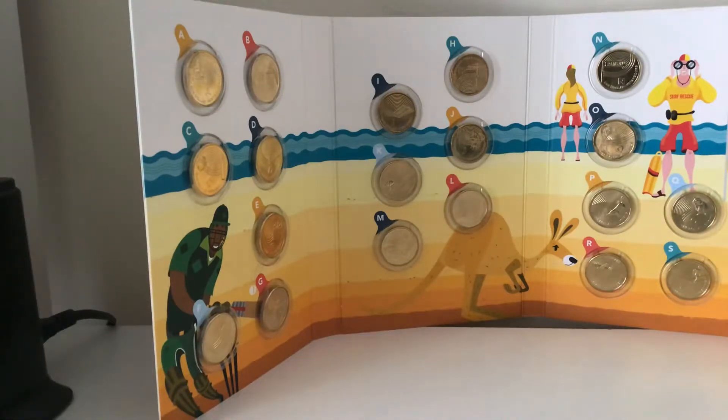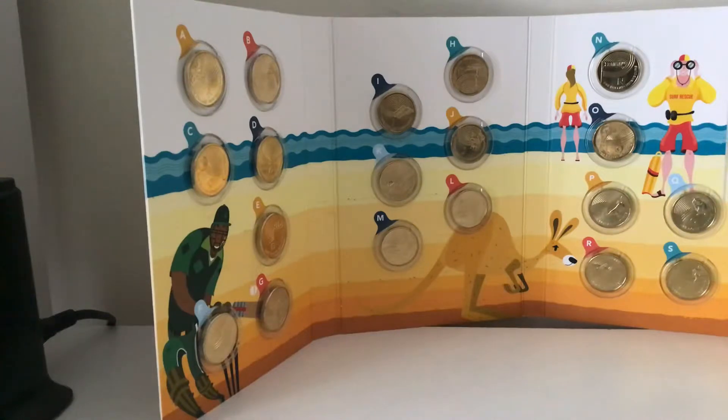The boomerang is a classic — a treasured link to many generations of indigenous history. Cricket — well, you can virtually play cricket anywhere: on the beach, indoors, on a field, in the park. Didgeridoo — the sounds of the didgeridoo are merely associated with Australia around the globe. The esky is the best thing to have during summer for picnics, barbecues, going to the beach. And G'day Mate is the iconic warm Aussie greeting known around the world.